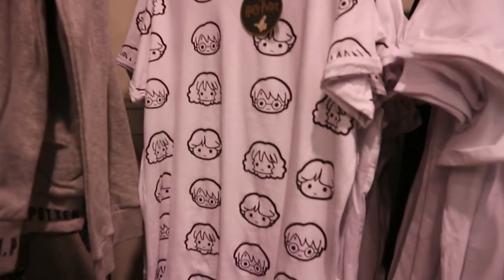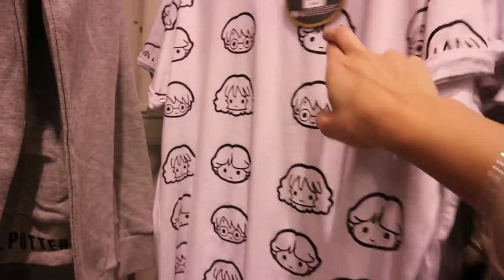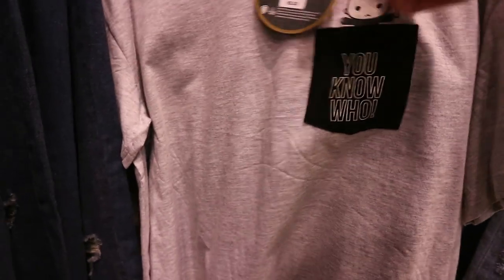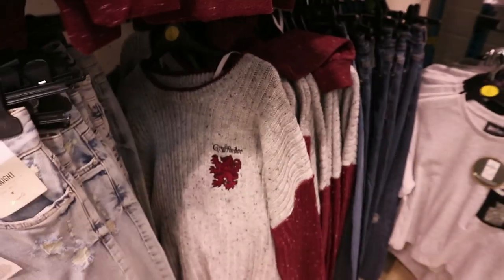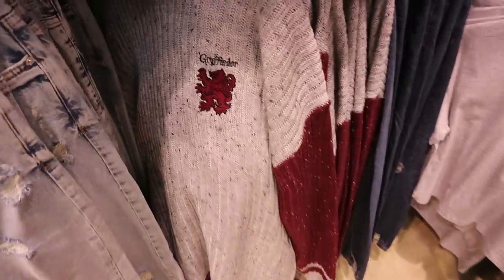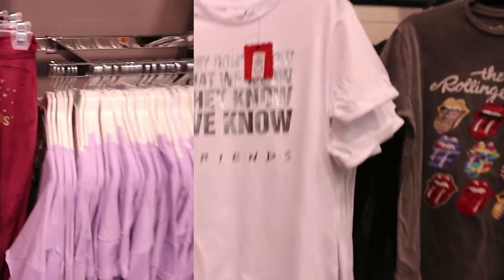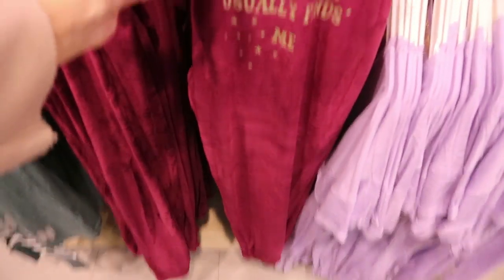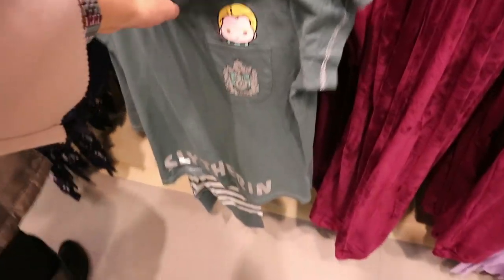They have this Hogwarts hoodie there for 14, this one is eight, and oh they also have a little Voldemort one — oh my god, Voldemort has never looked so cute — You-Know-Who, I should say. That's eight euro. They have the Gryffindor style jumper there — it's very like the actual ones they'd wear in the movie. They have this Harry Potter 'Trouble Usually Finds Me' — like a really soft lounge wear, kind of like tracksuit bottoms — they're 12 euro.